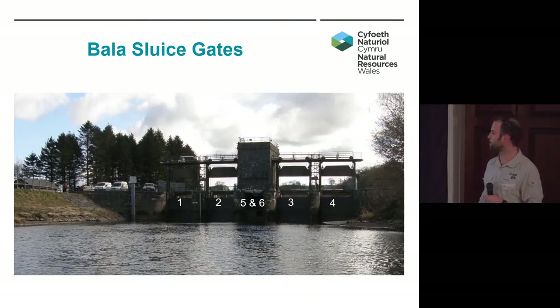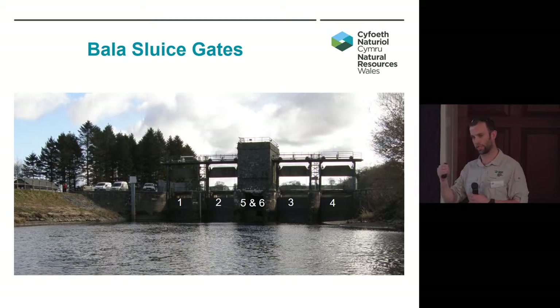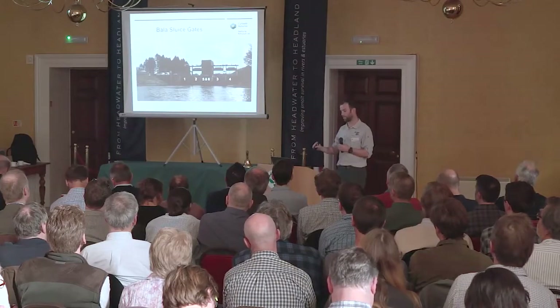The sluice gates were built in about the 1950s, the same time as Celyn Reservoir approximately. We've got six gates: one, two, three, and four are undershot sluice gates, referred to as the main gates. Five is the upstream and six is the downstream — they were designed, when first built, as a fish lock, but they've never actually been operated in that way. The majority of the time, five is operated out of the water completely, and the level is controlled with six. They were built to regulate flows and levels within the Dee, both for flood risk, to allow abstraction downstream, and also to regulate levels both within Llyn Tegid for summer amenity level and within the main river downstream.